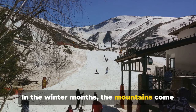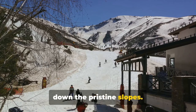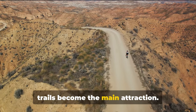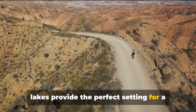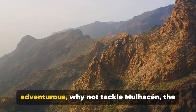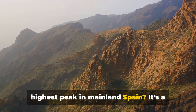In the winter months, the mountains come alive with skiers and snowboarders racing down the pristine slopes. During the summer, the park's many hiking trails become the main attraction. And for those of you who like to take life at a slower pace, the park's tranquil lakes provide the perfect setting for a spot of fishing or a leisurely paddle. If you're feeling particularly adventurous, why not tackle Mulhacén, the highest peak in mainland Spain?